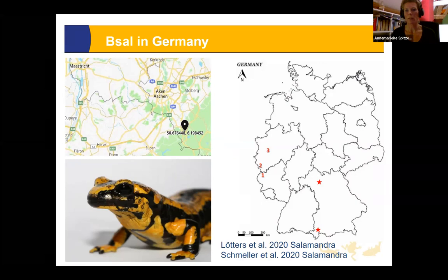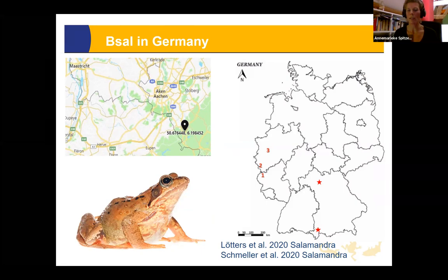Interestingly, a mass mortality event in 2004 near the Belgium border was recently analysed and confirmed as B-sal — meaning B-sal was active there nine years before it was formally described in 2013. Although lab studies suggested frogs and toads were not susceptible to B-sal, a common frog with B-sal was found in Germany, showing that field situations don't always match lab results. In Belgium, despite having a national action plan, consistent monitoring is lacking in the south where more outbreaks occur.